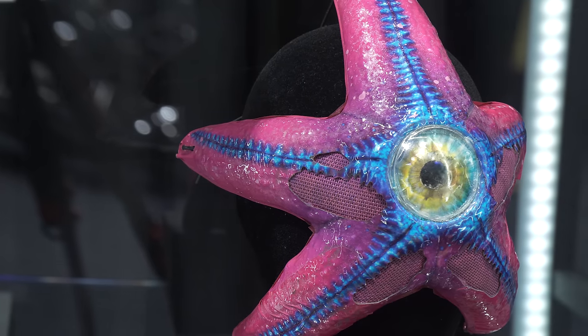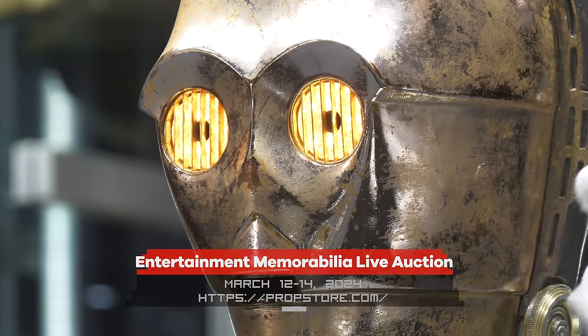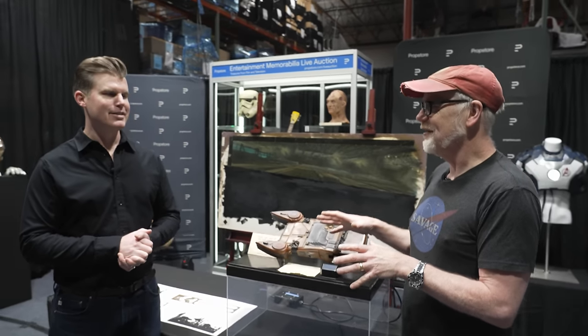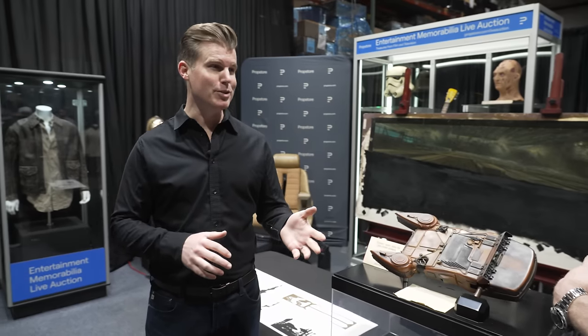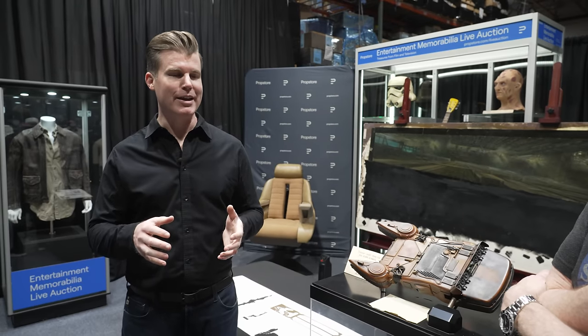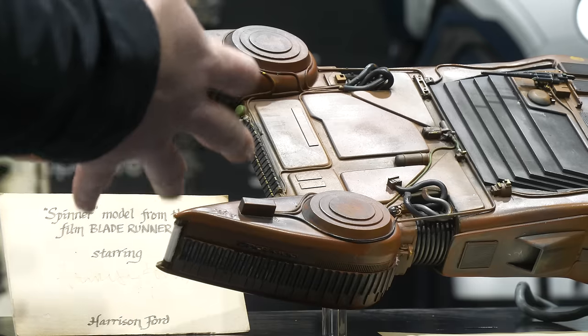We have a big auction coming up in March, March 12th to 14th, of about 1,700 items. We're going to be selling over three days and some fantastic pieces. What gets us really excited — and probably yourself as well — is things that we have not seen before. Things that are brand new, fresh to market, and some great pieces have come in for this one, including this piece right here.